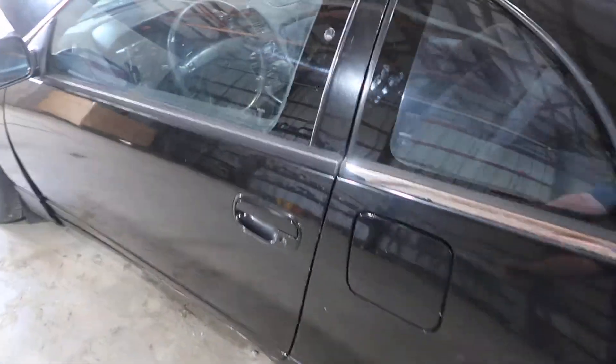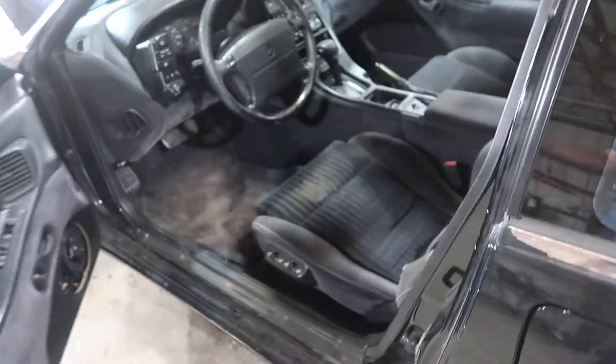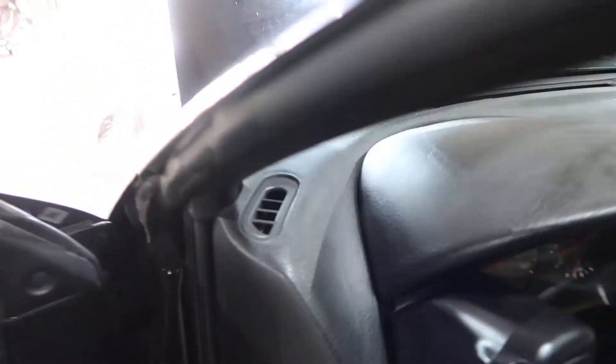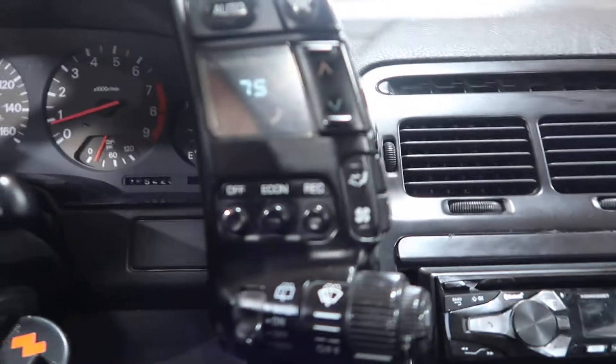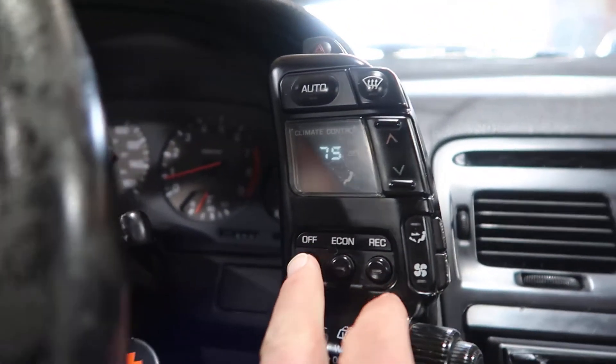Coming around to the inside, it's got a gray cloth interior as well as gray door panels. The cockpit controls are in nice shape and the digital climate control lights up well.